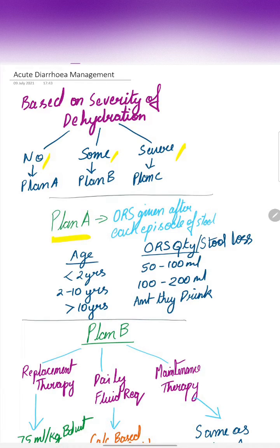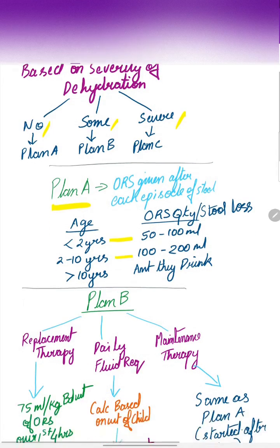Coming to Plan A, ORS is given after each episode of stools and the quantity to be given is based on the age. For less than 2 years, 50 to 100 ml is given. For 2 to 10 years, 100 to 200 ml is given. For more than 10 years, any amount they can drink is given.